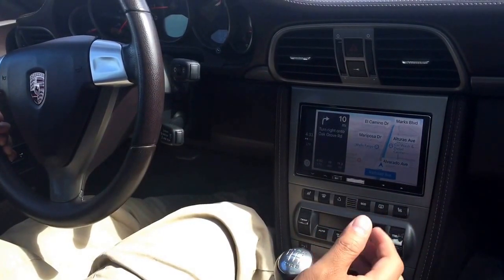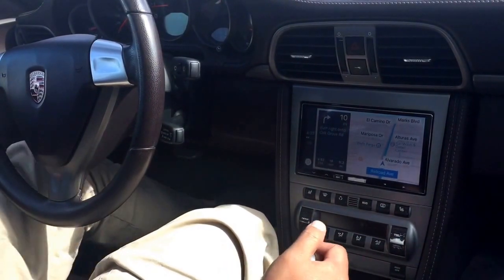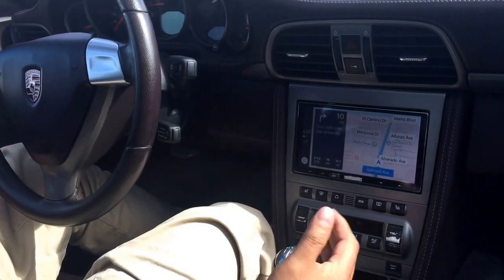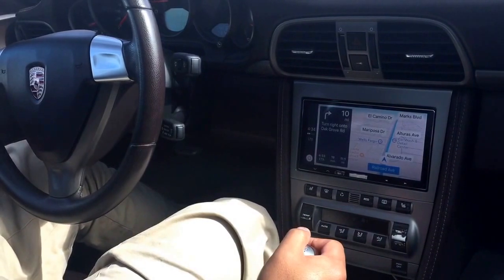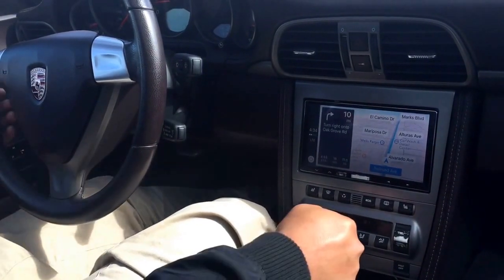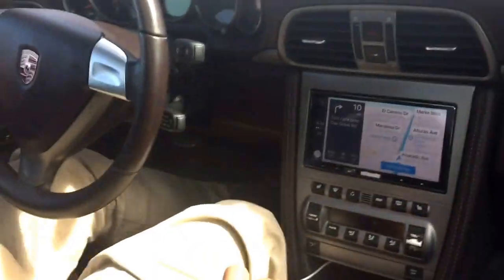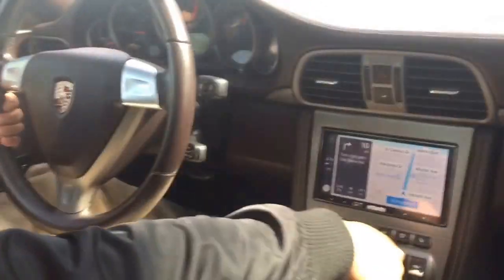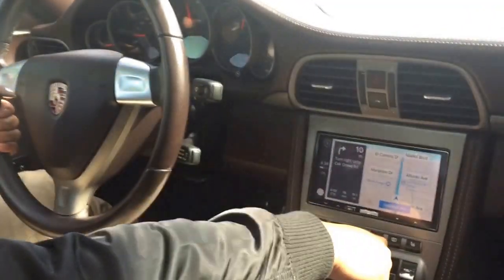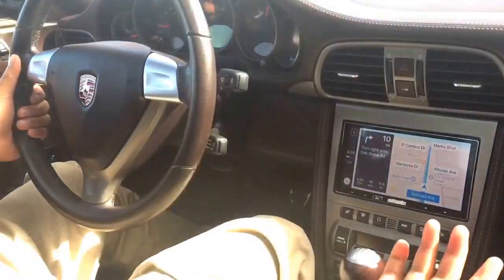I'm going to shift through a few gears, let you hear it from the inside. You can tell that it's not too loud from the inside, which is awesome. So we're in third gear — not too loud.